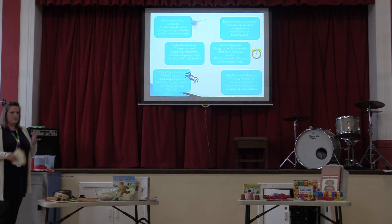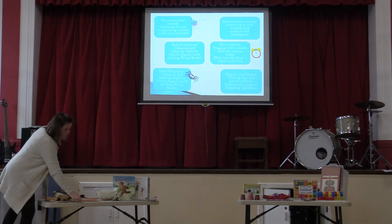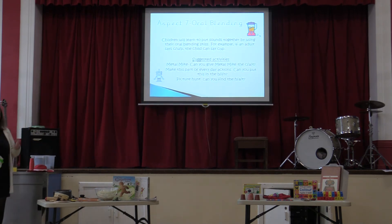Then we move on to segmenting and blending — breaking words down to hear the individual sounds. You'll see us walking around doing robot arms, breaking words down. That's just breaking words down to hear the individual sounds, but I'll let Miss Lee tell you about that.